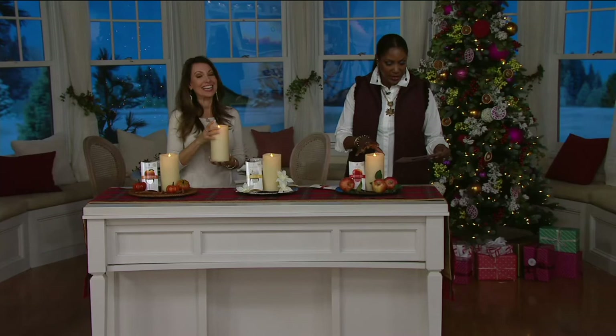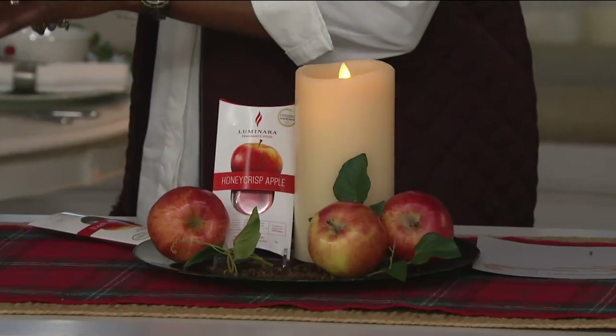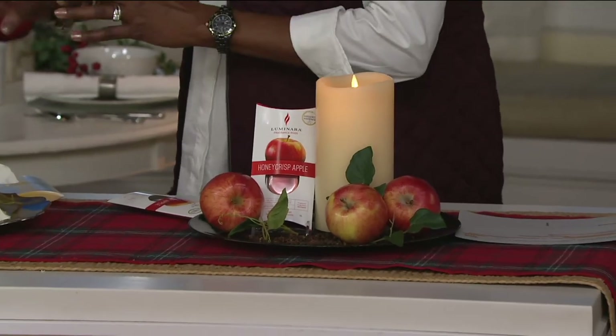There are lots of other pods available on QVC.com. Size-wise, this is a pretty substantial candle — it's a 7-inch candle and about 3 to 4 inches in diameter. So it'll still fit on our stand.